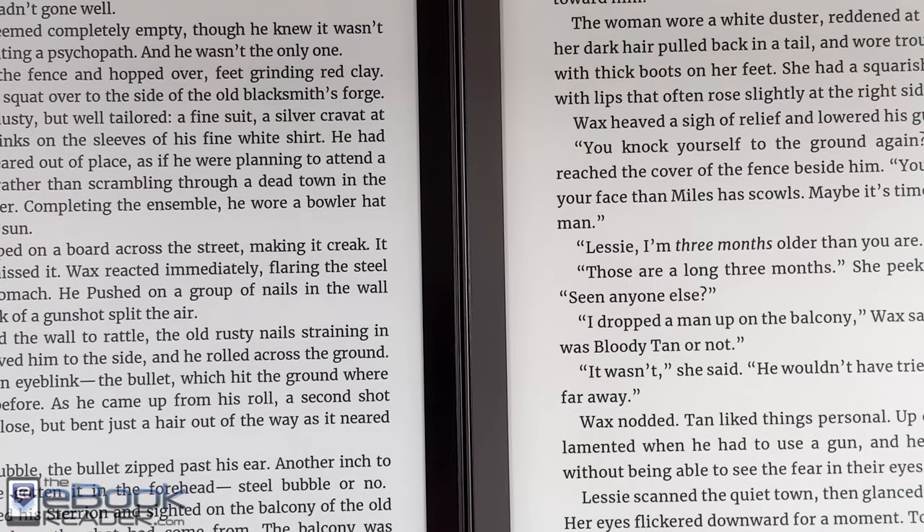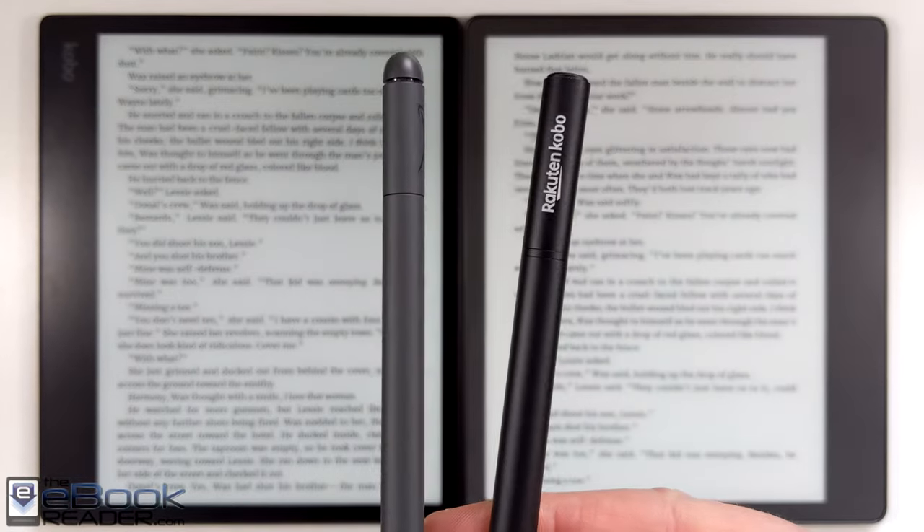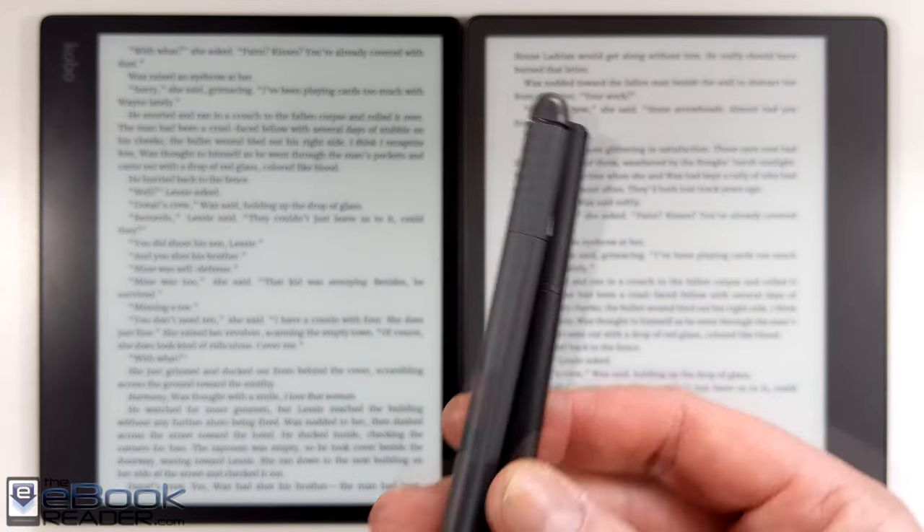The main advantage for the Kindle is its higher resolution 300 ppi screen, whereas the Kobo has 227 ppi. The difference is definitely noticeable — it's not that the Kobo is hard to read, but the Kindle screen is noticeably clearer.